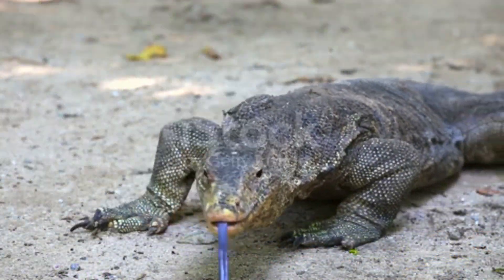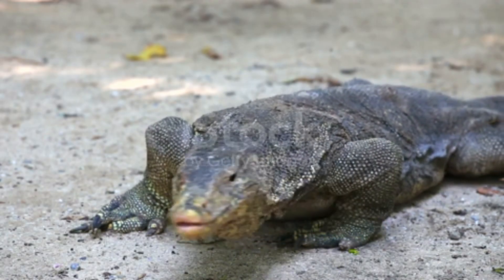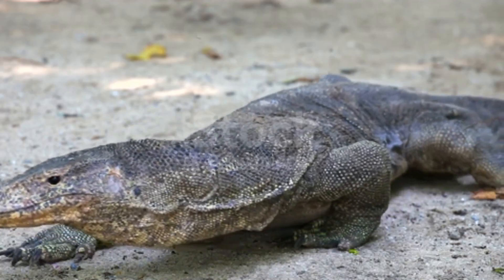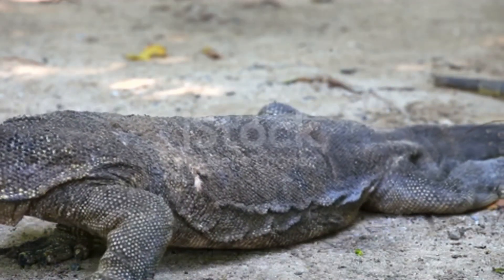Monitor lizards come from many different corners of the planet, and as a result reside in many different types of habitats. The average lifespan of most monitor lizard species varies from 8 to 30 years.